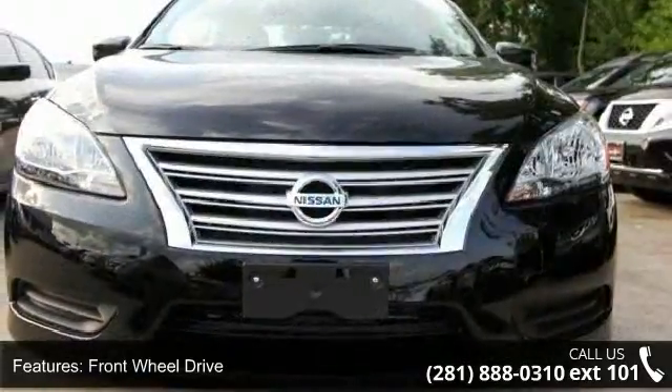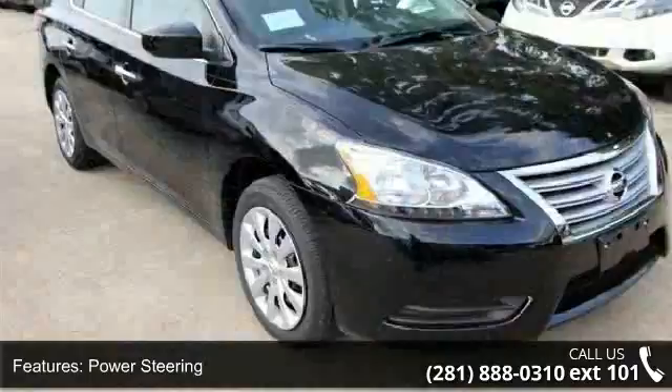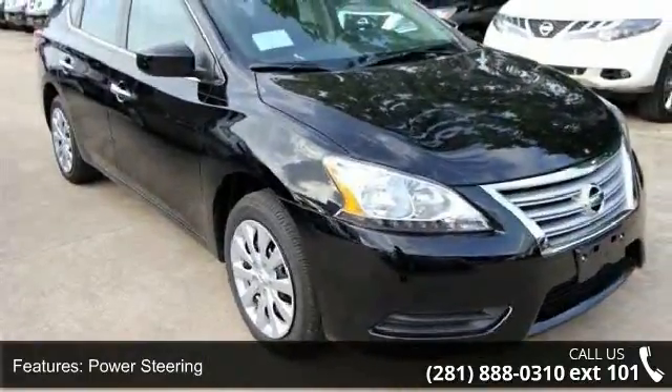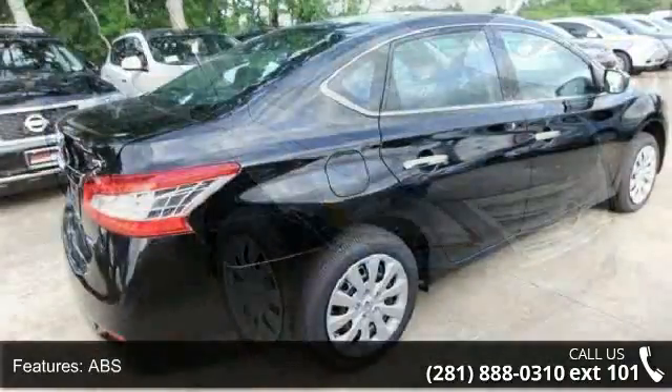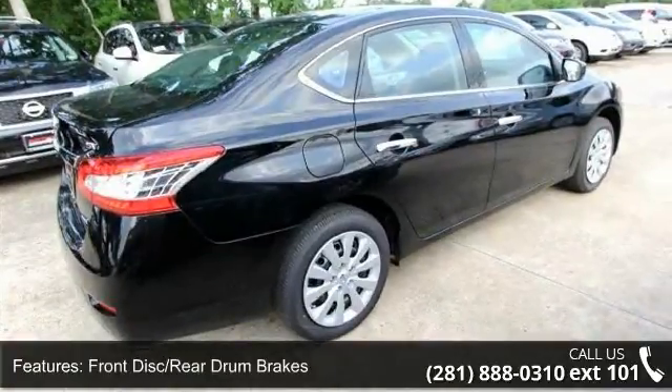Steel wheels, power windows, rear-head airbag, variable speed intermittent wipers, power mirror, S, MP3 player, security system, bucket seats, and front-side airbag.